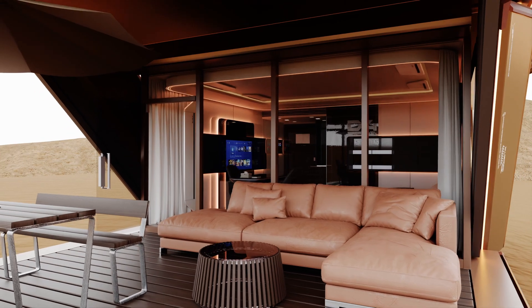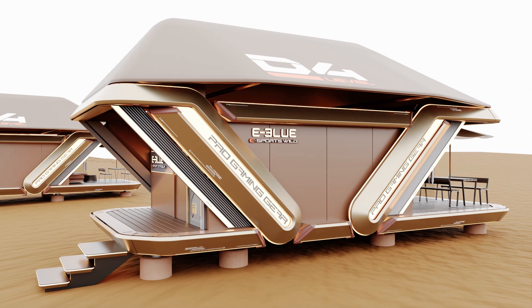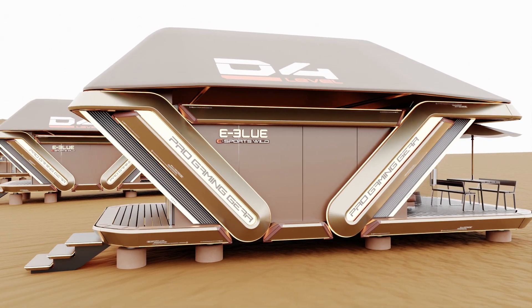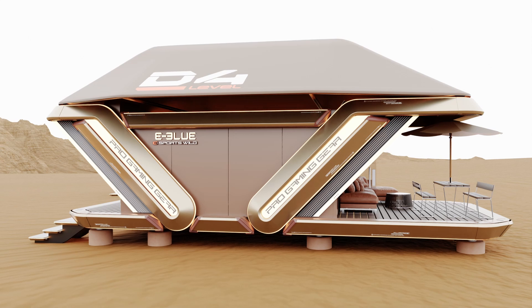Overall, the design of a VIP desert space house is a unique and challenging endeavor that requires careful consideration of the local climate, landscape, and cultural context, suitable for any resort build or land remodeling.